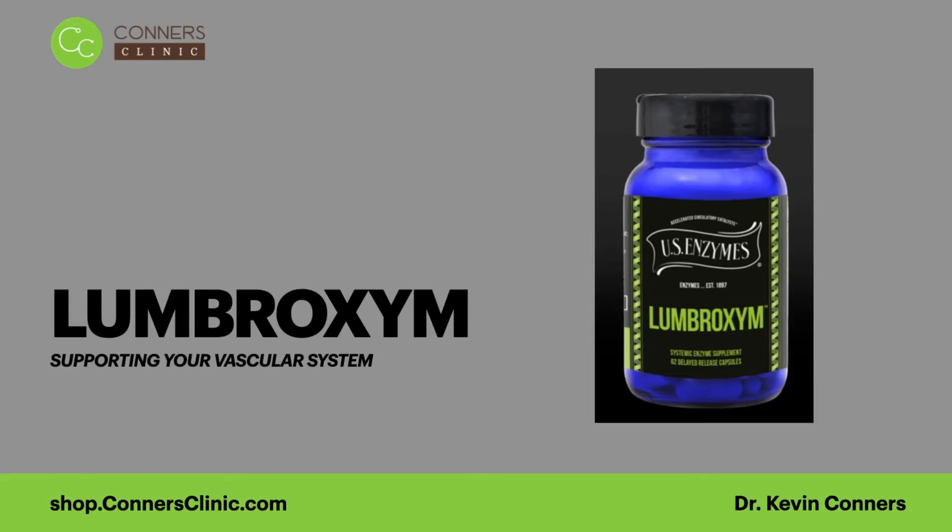Thrombocytes, also known as platelets, are certain types of cells that help your body keep the red blood cells together. That's what thrombocytes do — they help with clotting. So an antithrombotic agent helps break down clotting or helps prevent clotting.